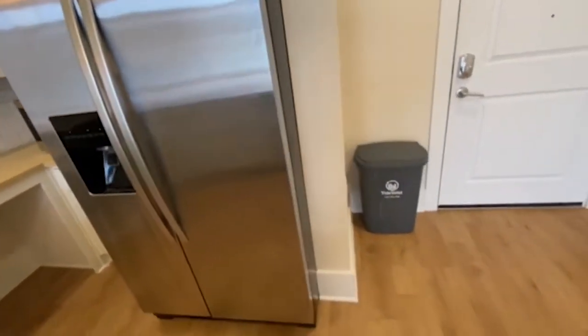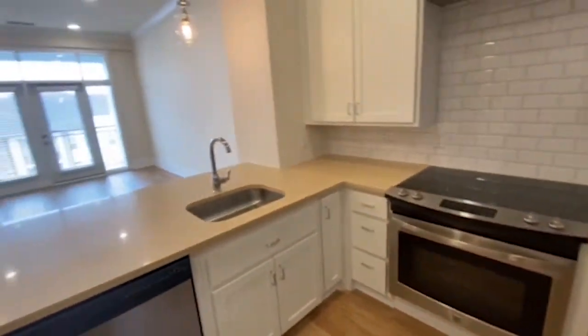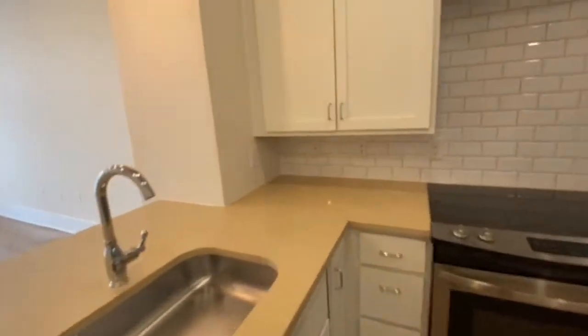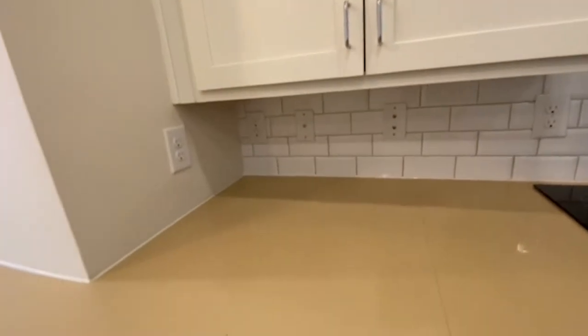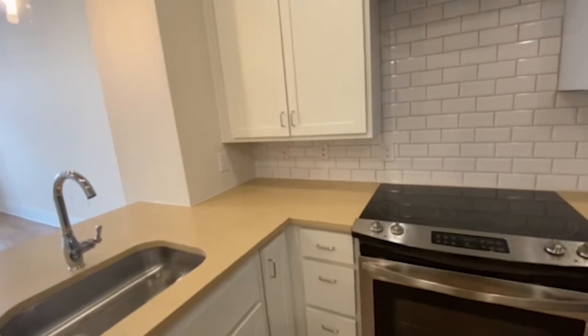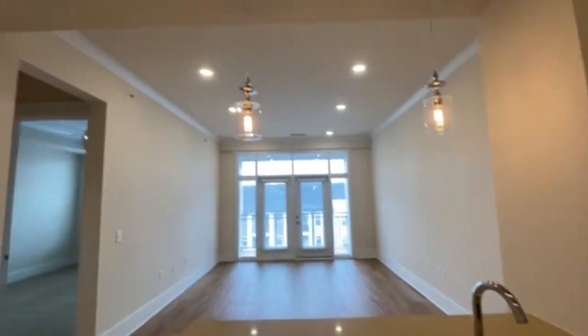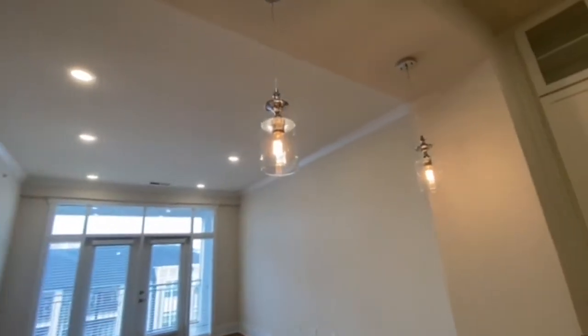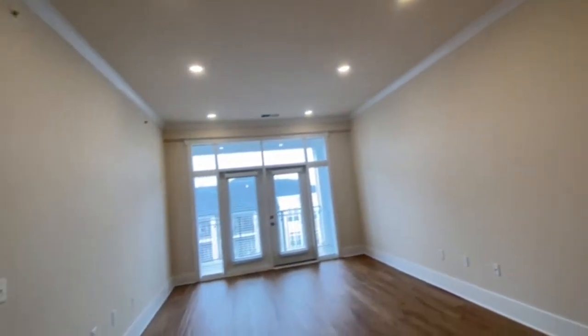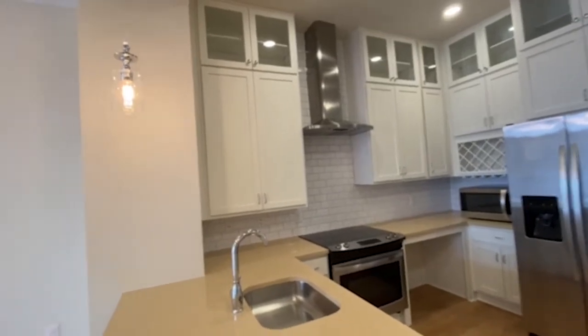We also have valet trash, so that means you do not have to worry about walking to put your trash away — people come grab it for you. It does have some cable outlets here, so if you're a person who likes to watch TV and cook, it's totally equipped for that. These beautiful Edison lighting — I love these pendant lights — and it's got these great quartz countertops with the subway textured backsplash.